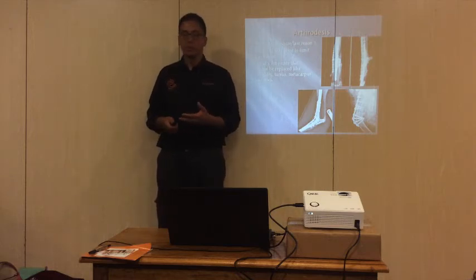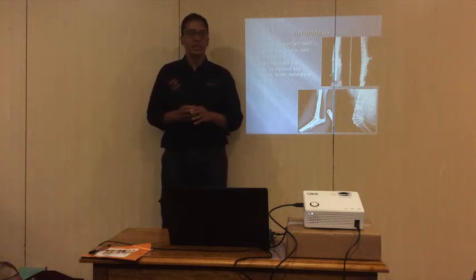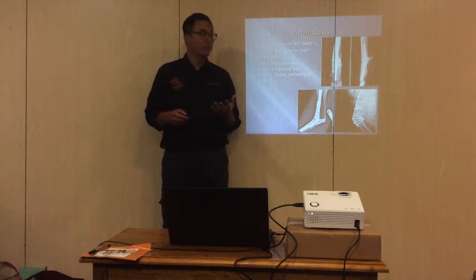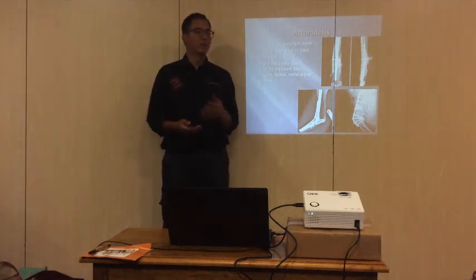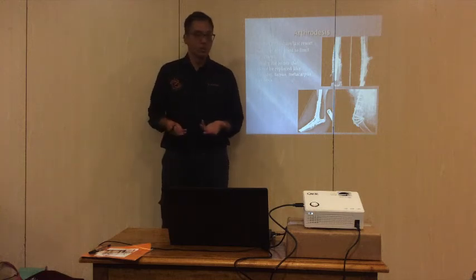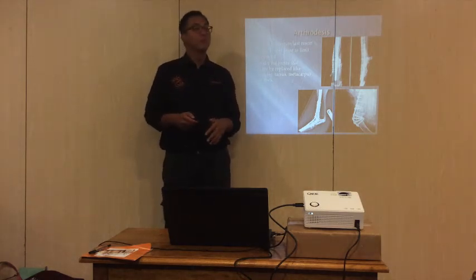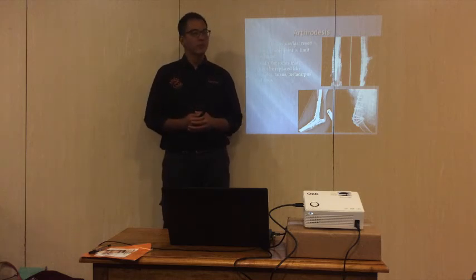Arthrodesis is very rare - in 15 years of practice I've only seen three cases, compared to hip replacements and femoral head neck excisions which I perform regularly. The most common surgical options are hip replacement, knee replacement, and femoral head neck excision. Arthrodesis is there as an option, but any orthopedic surgeon would make you go through everything else first. It may leave the dog limping, but because the joint is no longer moving, it is pain-free.